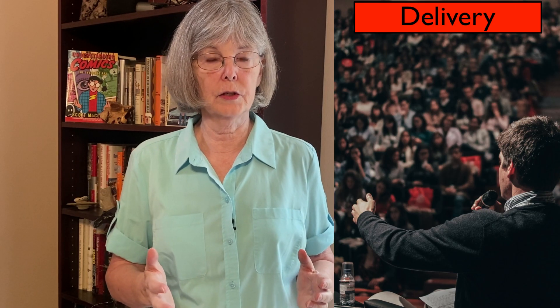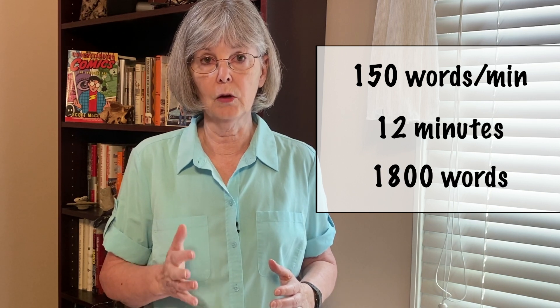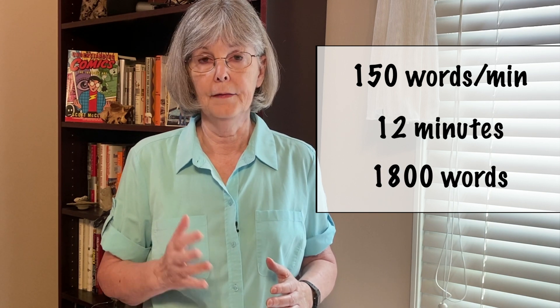All of your careful preparation and attention to design will be for naught if you cannot deliver the information within your time limit and in a compelling manner. A good rule of thumb is to calculate how many words you can speak based on your speaking rate and the time you have been given. If you speak at 150 words per minute and wish to speak for 12 minutes, leaving 3 for questions, then the text of your talk should be no longer than 1,800 words. Then you must practice your talk out loud. You may think that people who are excellent speakers don't practice — that they just get up and wing it. That is rarely true. Musicians don't perform without intensive practice beforehand, and neither should you.